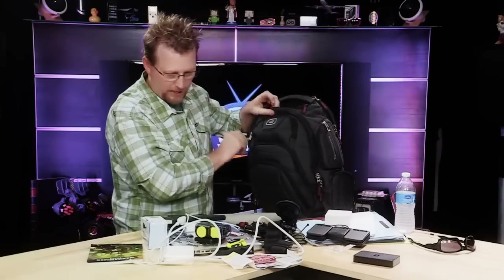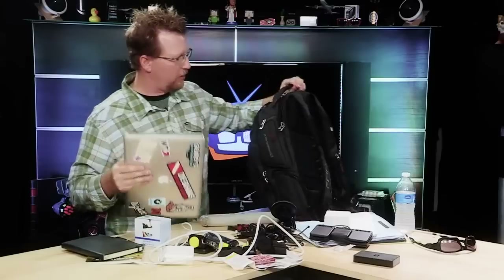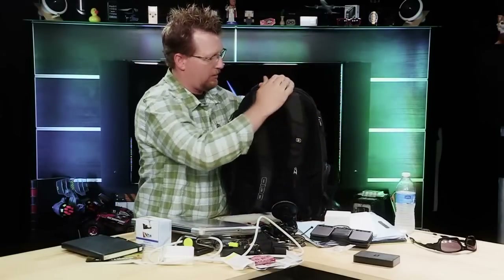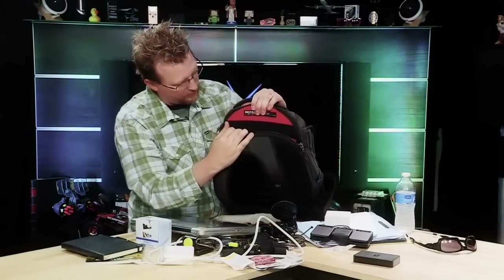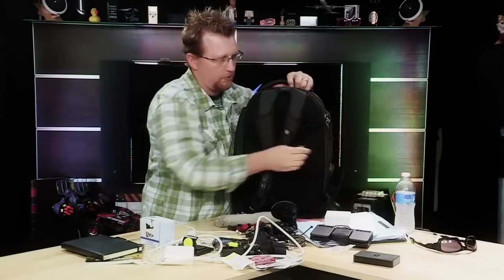The next thing I'm going to pack is my laptop. It goes into the slot on the backside of the backpack — it has shock absorption so you just slide it in and you're good. The laptop's in.